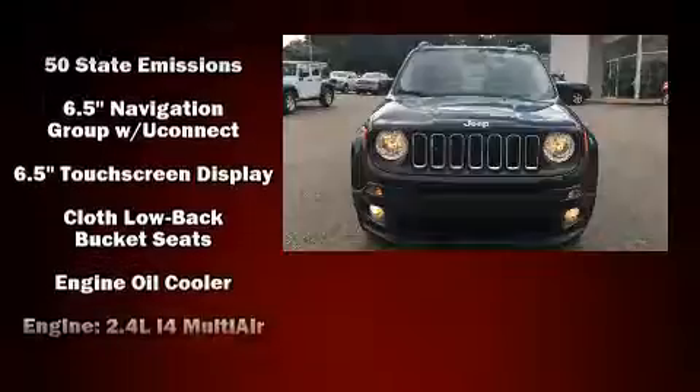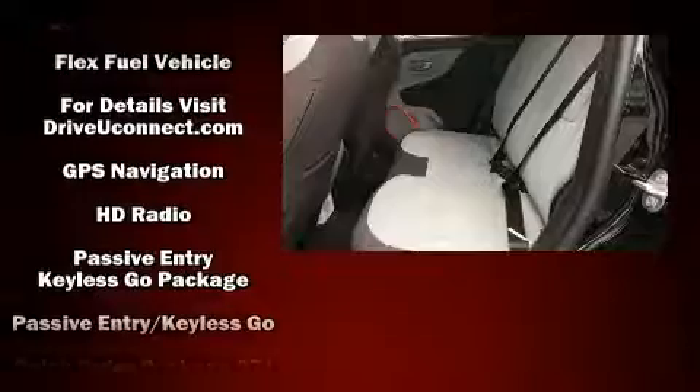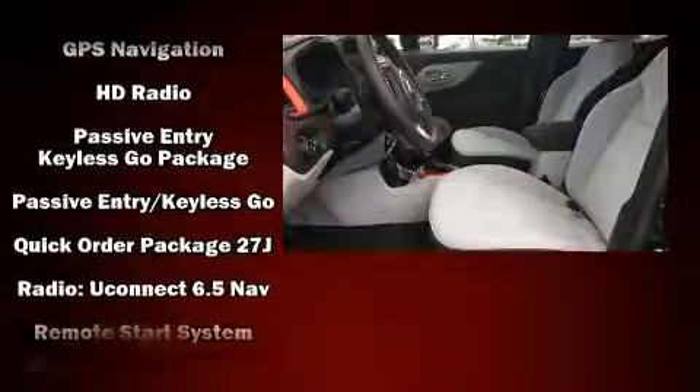Jeep prioritized comfort and style by including a tachometer, remote keyless entry, a roof rack, and a split-folding rear seat.